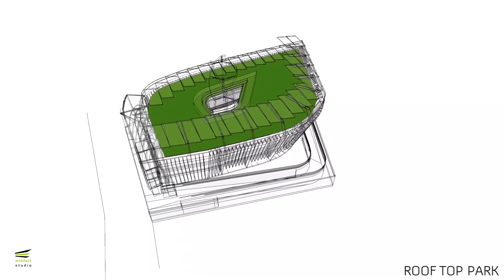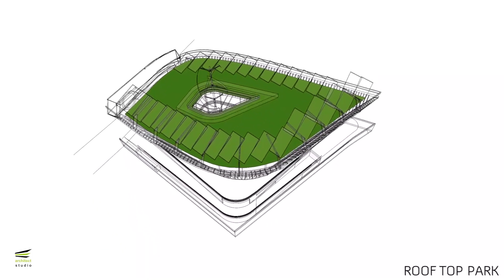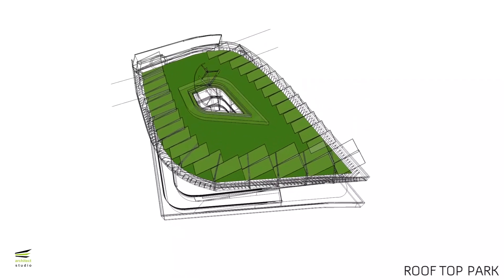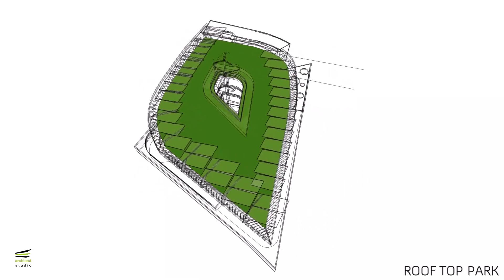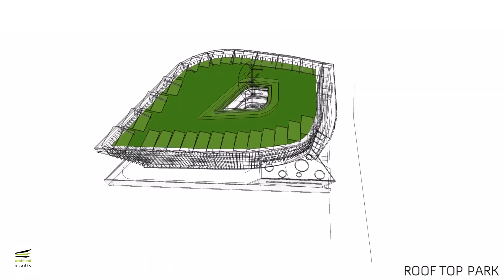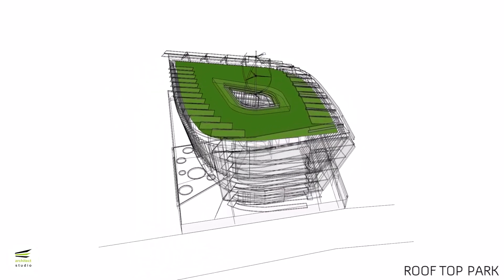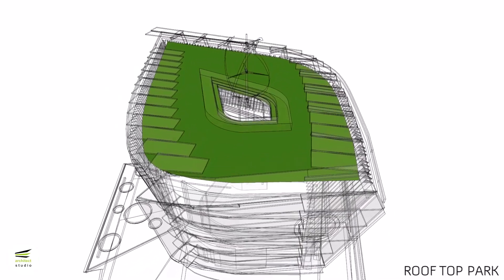An exhibition space at terrace level improves visitors' knowledge of the opportunities and potentials of clean energy. An animated wind turbine energy element serves both demonstration purposes and as a live object connecting all floors and the terrace level exhibition space.